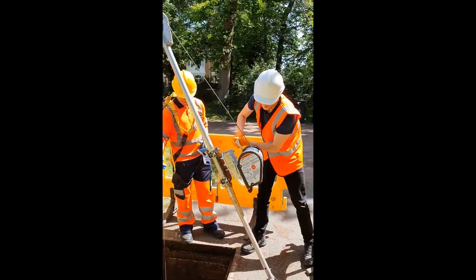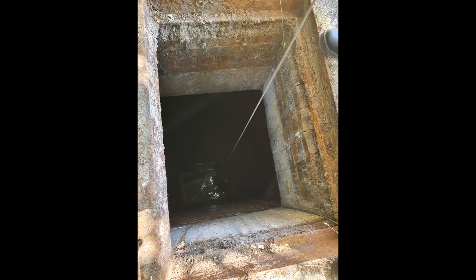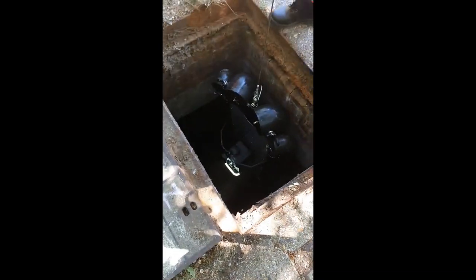Upon retrieval of Telesto, the data is processed by Headlight AI to produce 3D point cloud files and high-definition videos.